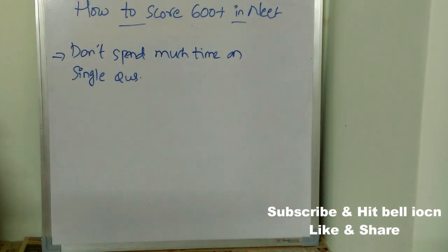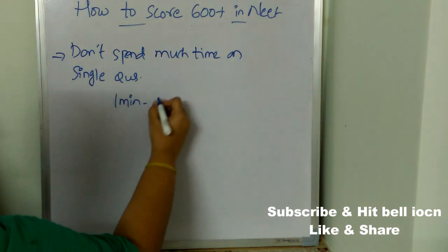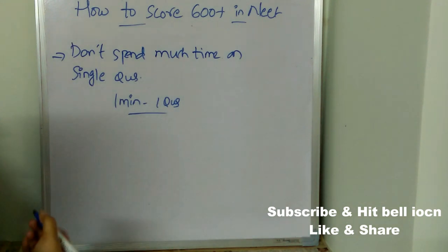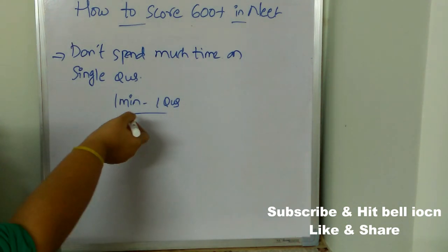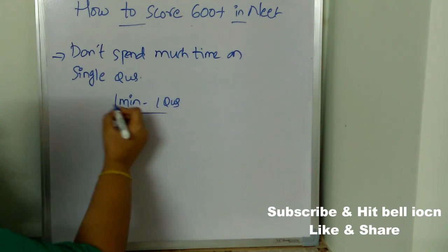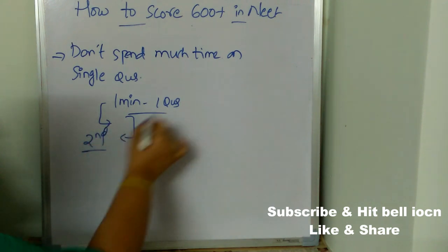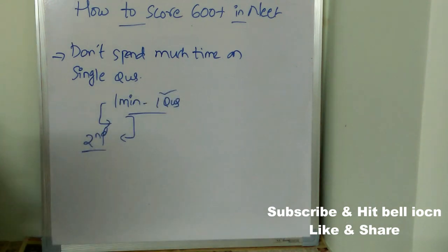For example, if you decide to give one minute per question, then after one minute automatically move to the next question. Do not spend too much time on a single question. If you are unable to solve a particular question within the given time, just proceed with the next question.